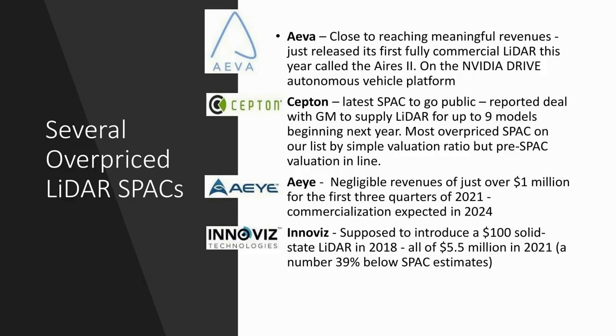Looking at some more overvalued names on this list: EVA Technologies is close to reaching meaningful revenues, which we put at around $10 million per annum. They just released their first fully commercial LiDAR piece and they're on the NVIDIA Drive autonomous vehicle platform. As an interesting side note, NVIDIA had the most employees working on autonomous driving in Silicon Valley, with 2,500 employees — which is quite interesting.